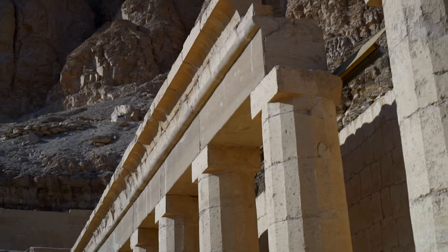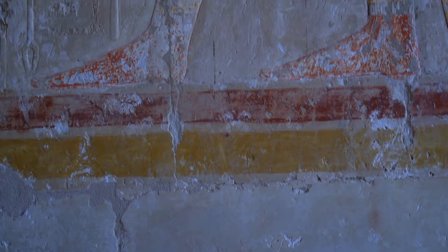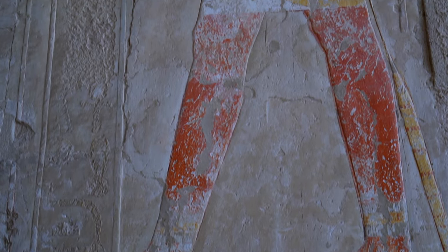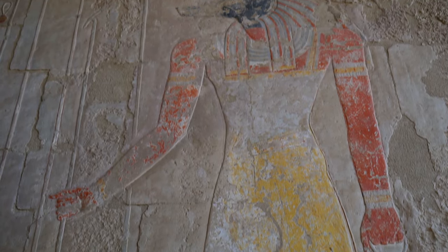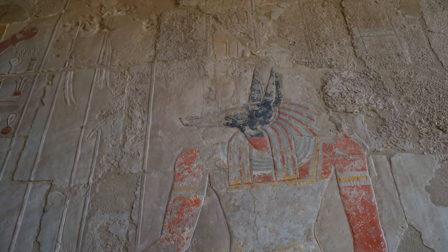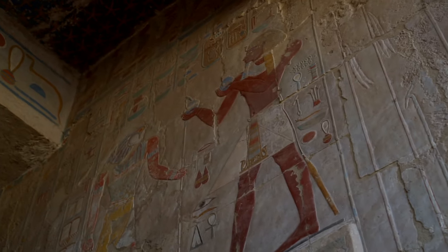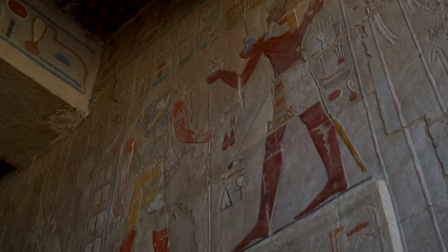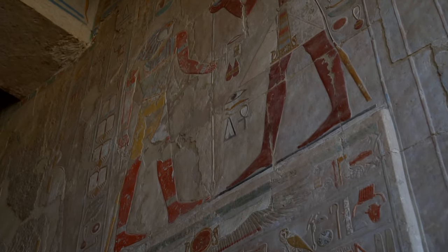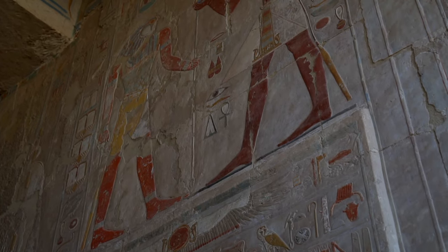She was already bearing her mother's title, 'God's Wife of Amun,' which not only meant she held the highly respected position of highest priestess of Amun, but was also economically independent, as along with the title she acquired land and income. From early on, she started to underline her pure bloodline and divine connotations, included in her titles 'King's Daughter' and 'King's Sister.'